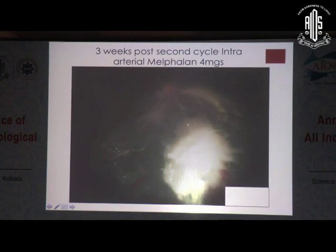This is after the second cycle, three weeks after the second cycle. This image is just prior to the third cycle being given, and the tumour has regressed quite a bit, but there is still quite a bit of activity and the height of the tumour I felt was still too much for me to do TTT or any other local form of treatment at this point of time.